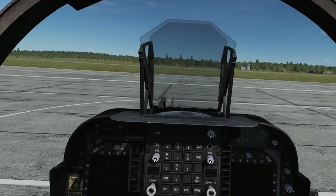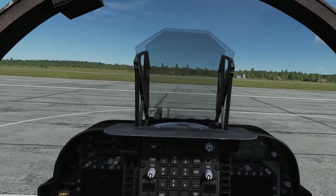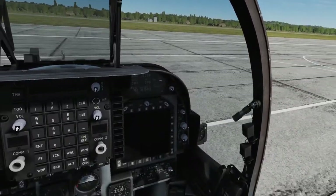The AV-8B Harrier Night Attack Aircraft is a transonic, day-and-night, tactical ground attack fighter built by McDonnell Douglas Aerospace. It entered service with the United States Marine Corps in 1991 and is still in service today.